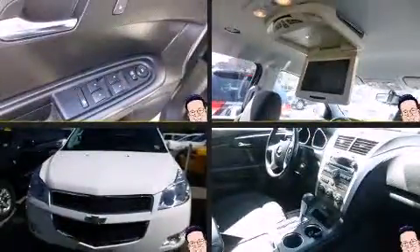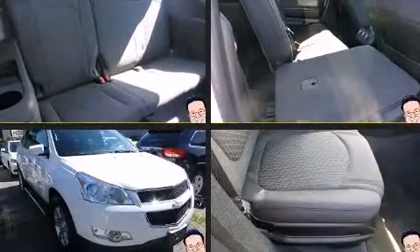Step into the 2011 Chevrolet Traverse. It features all-wheel drive versatility, an automatic transmission, and a refined six-cylinder engine.